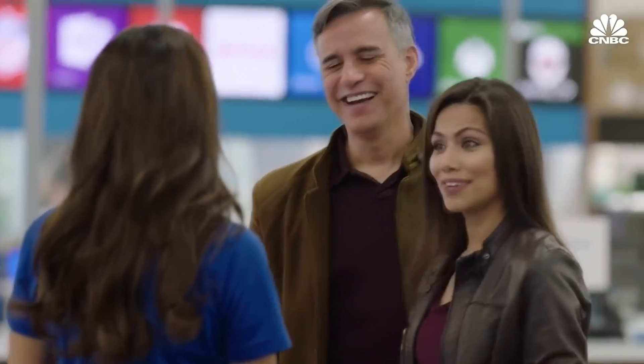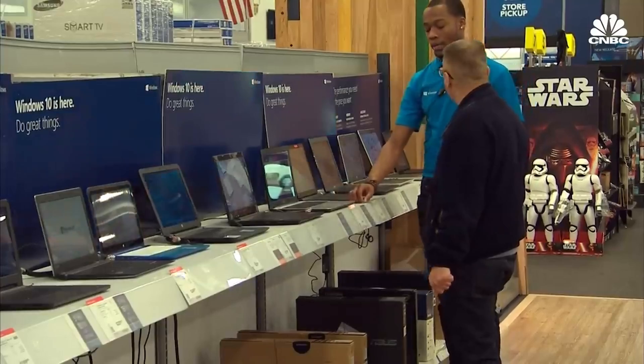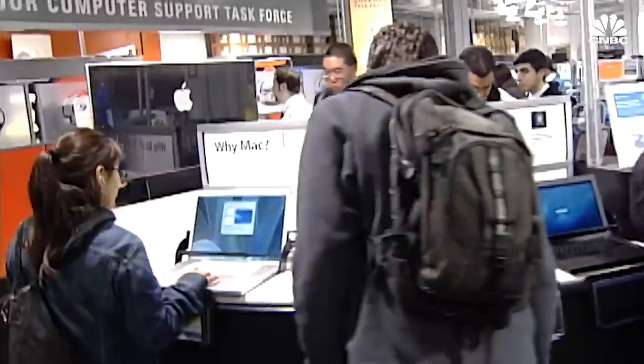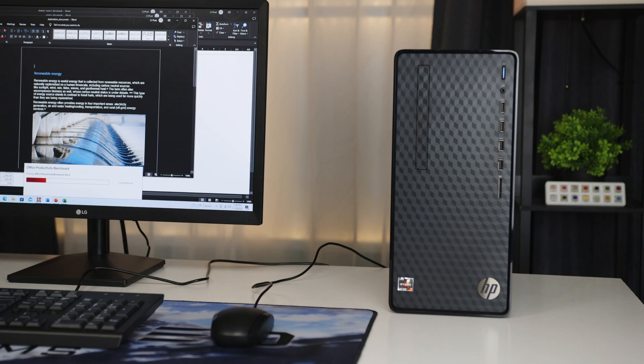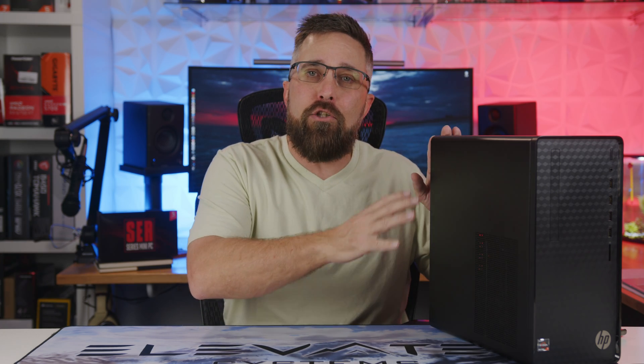Your old desktop PC finally gave up the ghost and you have a quarterly report due Monday. So you go to your local electronics store, tell a guy in a blue shirt what you're looking for, and after 30 minutes of shrugging off the $1,000 to $2,000 gaming PCs and ultra-portable laptops, you settle on a reasonably priced desktop PC with specs you don't fully understand, but from a company you've heard of and the promise that it'll handle all your home office and business work. A computer like this is a perfectly good solution and will meet the needs of the vast majority of PC users.